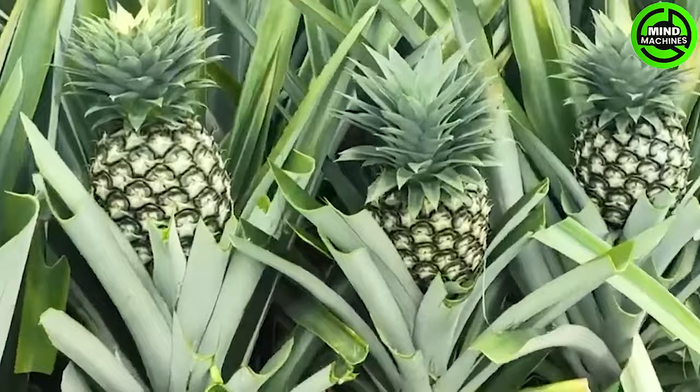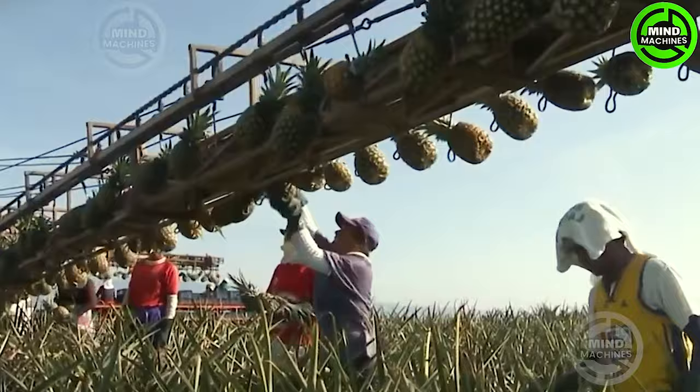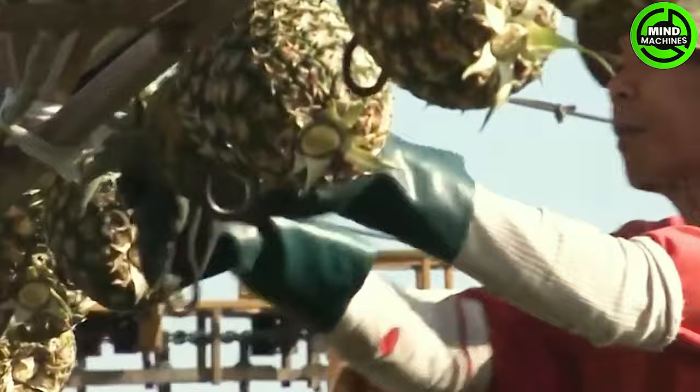Once a pineapple is considered ripe, a worker will cut it off the plant using a sharp knife or shears. They intentionally leave a small piece of stem attached to the fruit, which helps prolong its shelf life. After cutting, the pineapples are sorted based on their size, quality, ripeness, and any signs of damage.